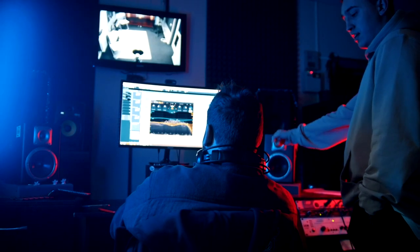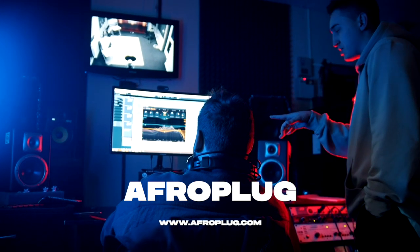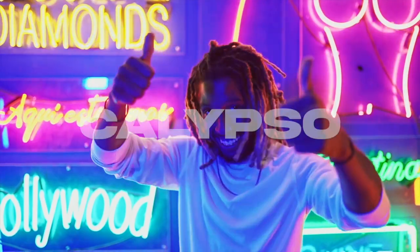Hello guys! How are you doing? I'm Brian from Afroplug, and in this video we're going to talk about the best Caribbean plugins for dancehall, reggae, soca, calypso, and more.